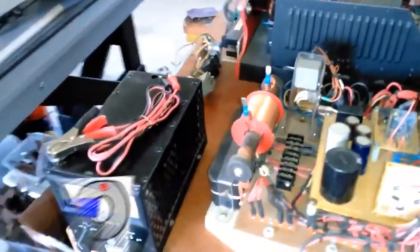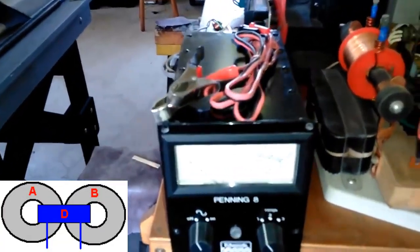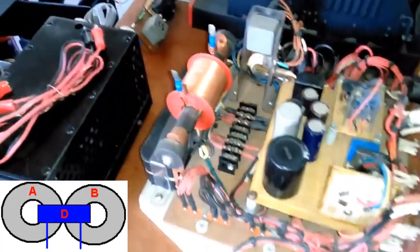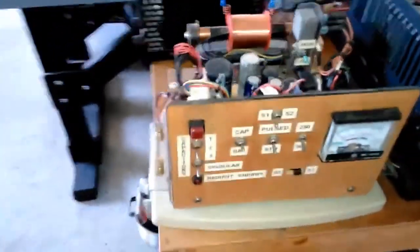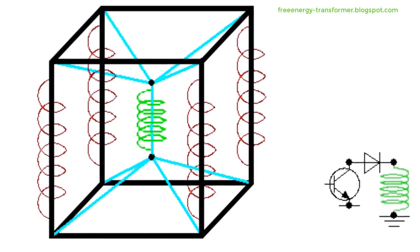Alex, a visionary inventor in Russia, has been actively sharing his motionless pulse charging systems for batteries. Among these designs, one stands out for its apparent lack of back EMF effects on the primary coil. Unlike conventional transformers, where an increase in output current draw corresponds to an increase in current flowing through the primary coil, Alex's creation challenges this paradigm.